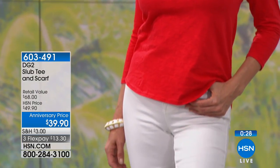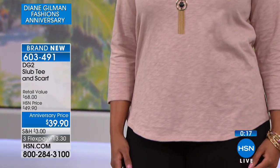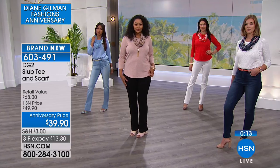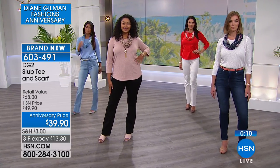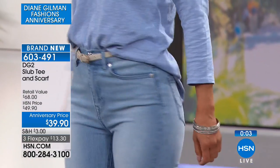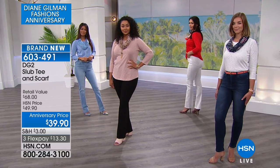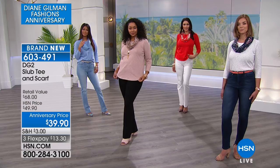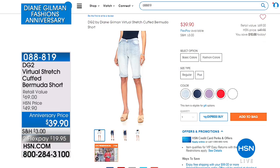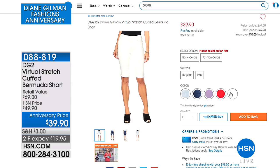You can wear this tucked in or completely out — wear it with or without the scarf. With the scarf you don't even need any jewelry — it's a built-in accessory. You could pair that scarf back with one of her blazers. Diane wants to make it really easy for you to get dressed in the morning. This is going to be breathable, wearable, give you great coverage, and is perfect for the summer months ahead. On three flexible payments it's $13.30. It's brand new colors and prints — this is that slub knit tee you loved last season, back and better than ever.